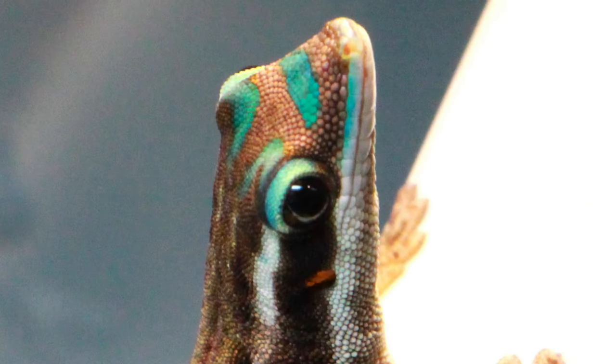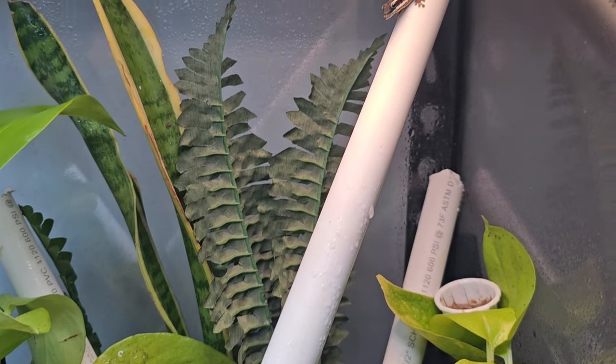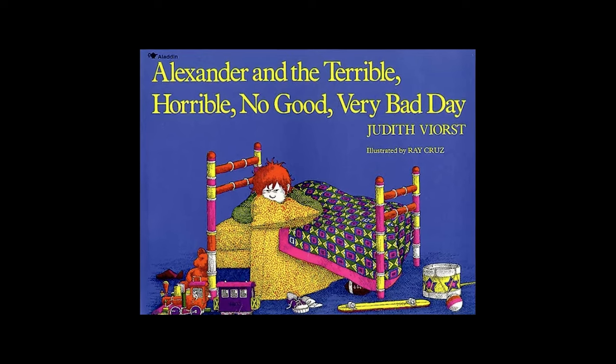Look at this gecko. It's just so cute, isn't it? No. No, they're not. They're not cute. They're terrible, awful, no good, and very bad. Kind of like Alexander's Day.